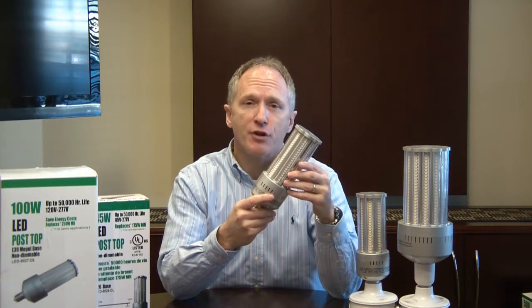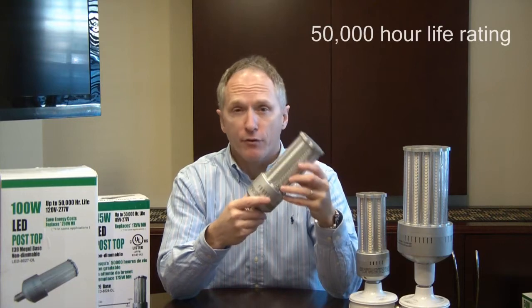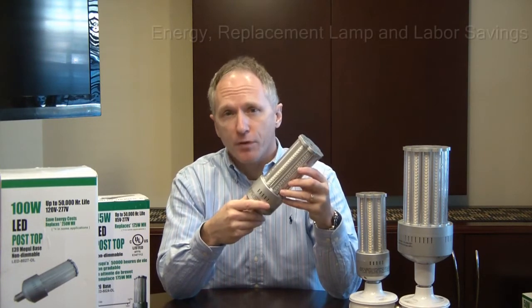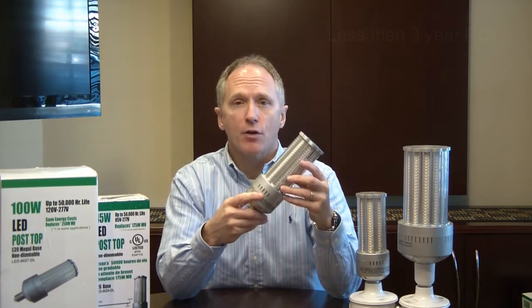In addition to the 70% energy savings, it also lasts 50,000 hours. With the electricity savings, the bulb replacement savings, and the energy and the labor savings, it gives you under a three-year return on investment.